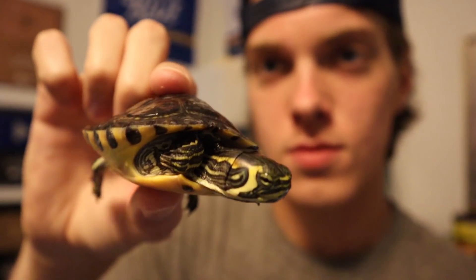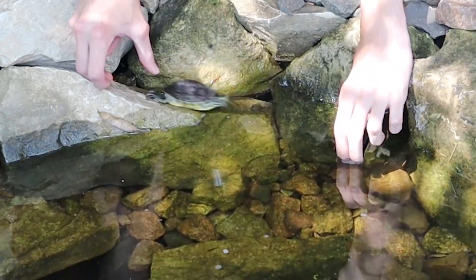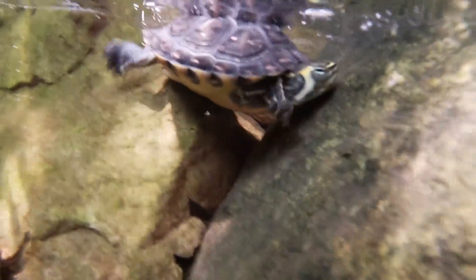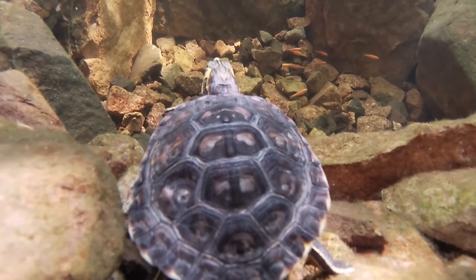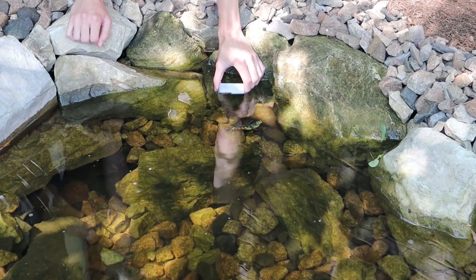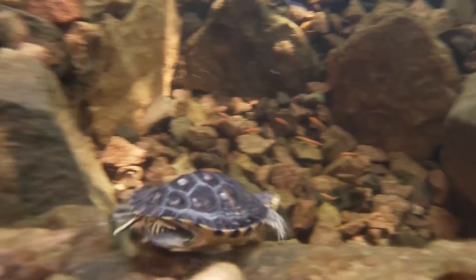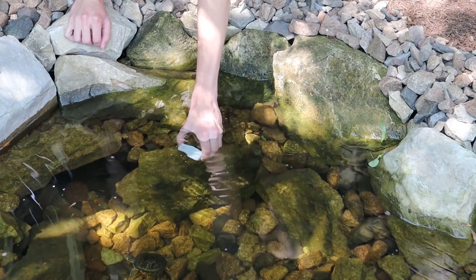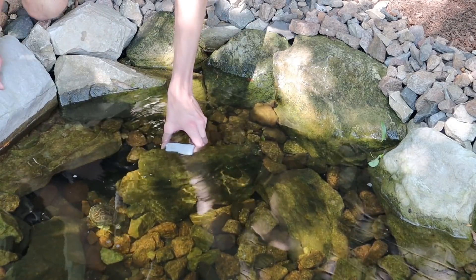Alright buddy, there he is — Sheldon has definitely gotten much bigger. Let's get him out to the pond. Alright guys, got Sheldon right here. I'm gonna put him on this rock, we're gonna get some underwater footage — and here we go. Oh, he scared the koi out!